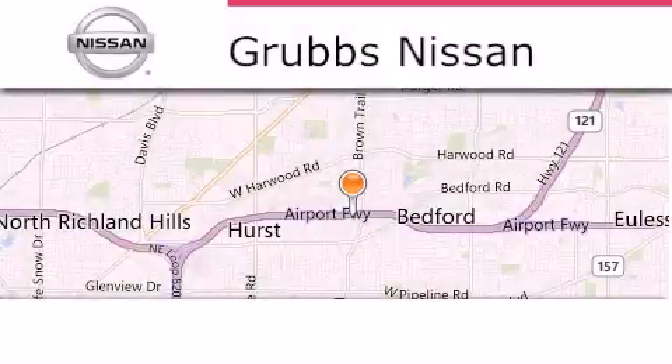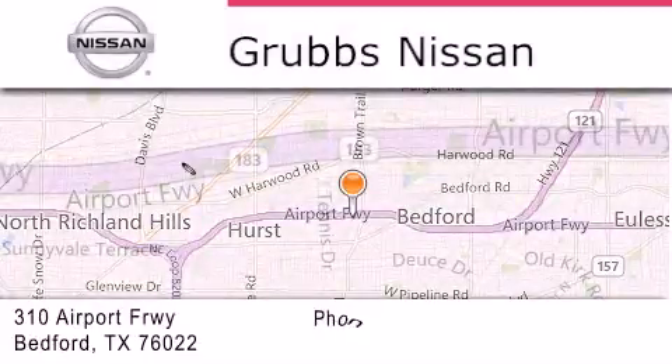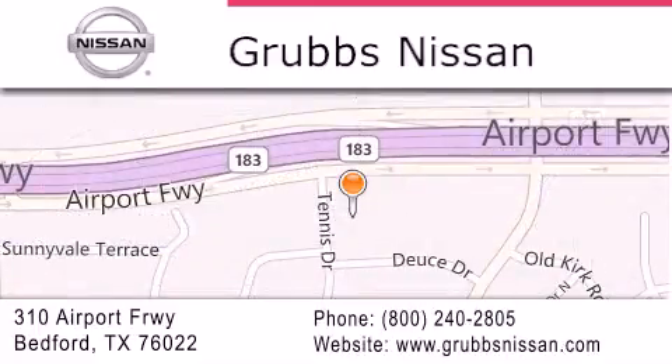Thank you for considering Grubbs Nissan for your next luxury vehicle. If you have any questions, please visit our website, give us a call, or stop by our dealership located at 310 Airport Freeway in Bedford. Thank you for watching!